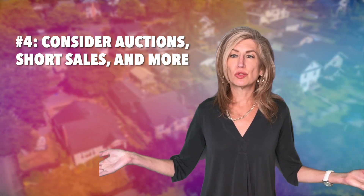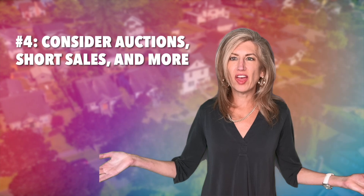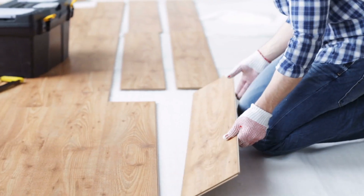Consider auctions, short sales, and more. Although a lot more work is involved in the search and purchase, as a buyer keep your mind open about the properties you seek out, such as REOs, short sales, and fixer-uppers, as there may be some cost-saving advantages to these types of properties.